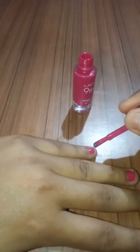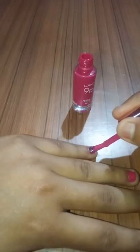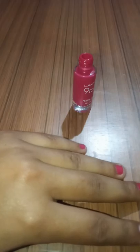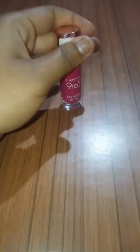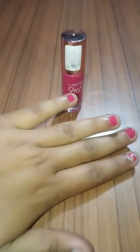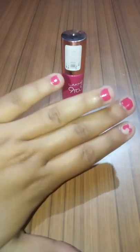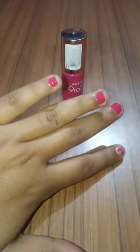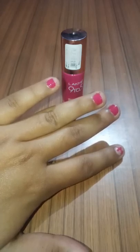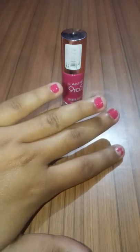I hope you can clearly see it in the video. It is very nice, and especially for fair skin, this is awesome.